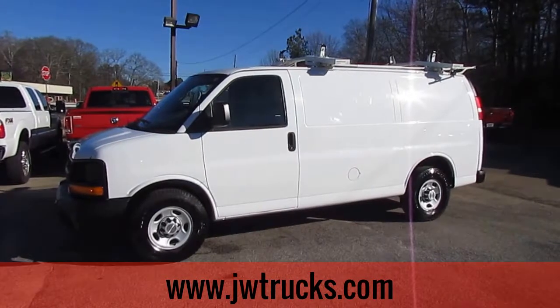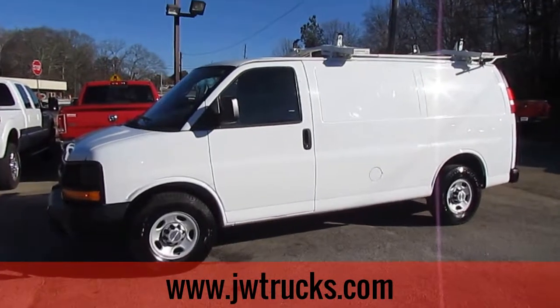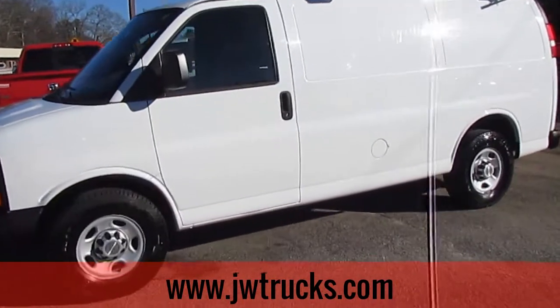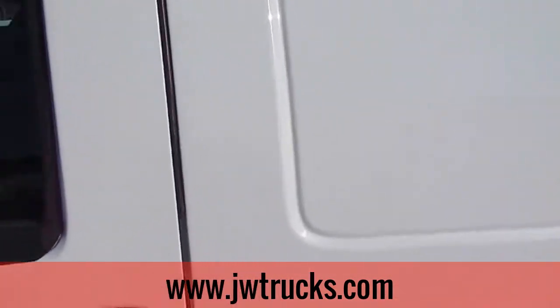This is JWTrucks Truck Showcase. Today I have a 2013 Chevy Express G2500 work van. This van has a 4.8 liter V8 engine, automatic transmission, and 110,000 miles on it.